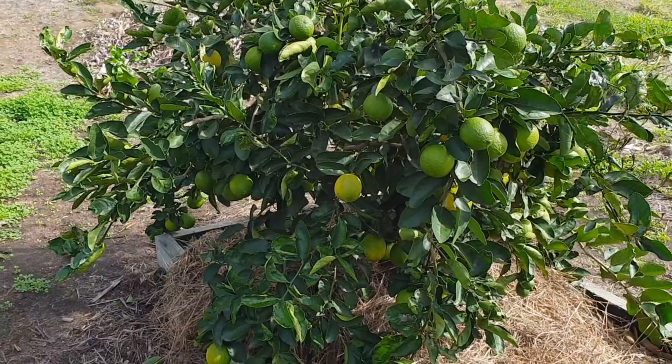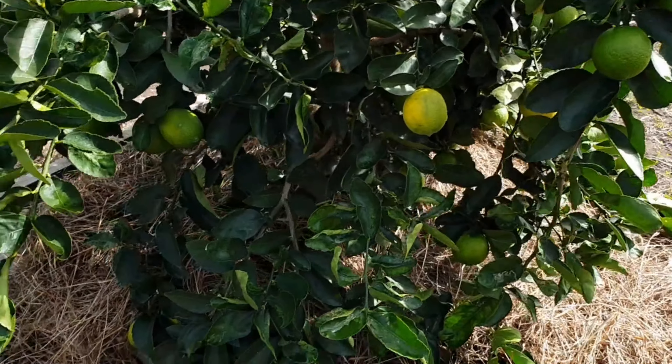And here they call it lime — it's not the lemon, it's a lime.